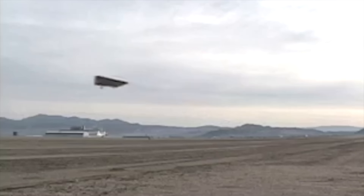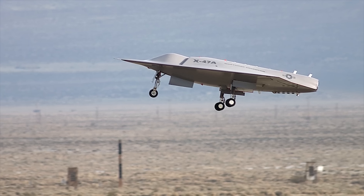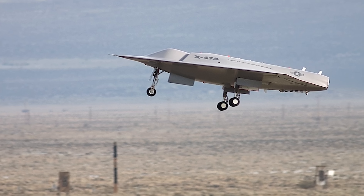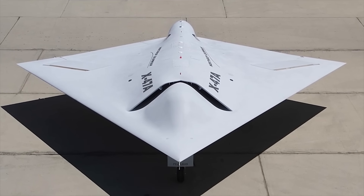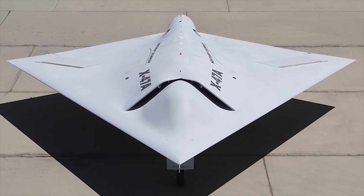The X-47B is based on the Pegasus X-47A. This was developed as a joint U.S. Air Force and U.S. Navy program called J.U.C.A.S., which started in 2001. The program was financially backed by the Defense Advanced Research Projects Agency, with engineering giant Northrop Grumman given the role as main contractor. However, in February 2006, this development program was canceled in favor of separate UAV development programs by the Air Force and Navy respectively.